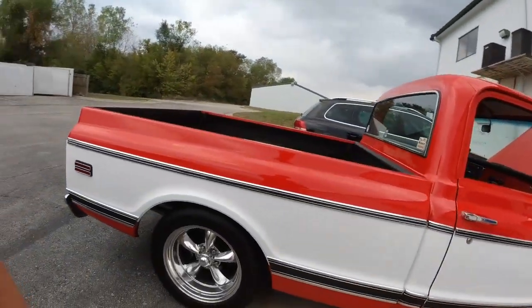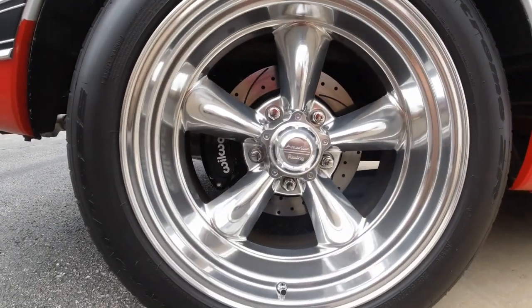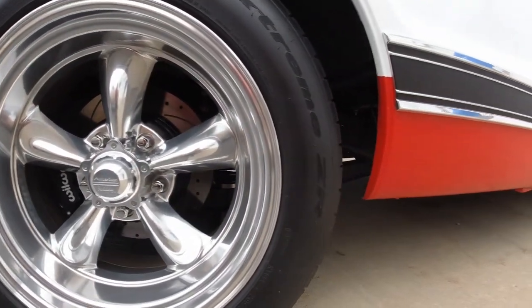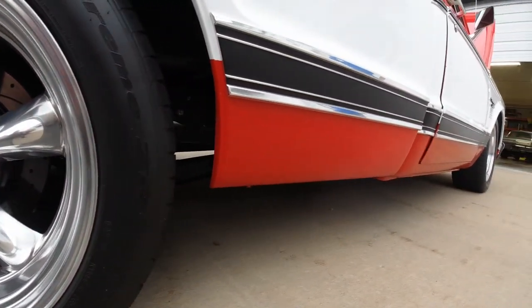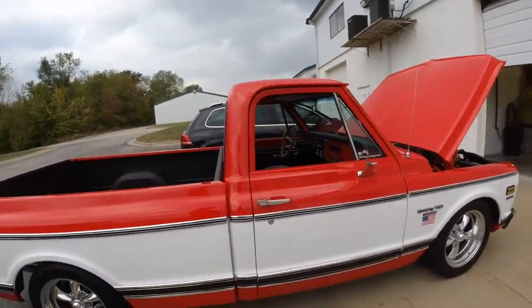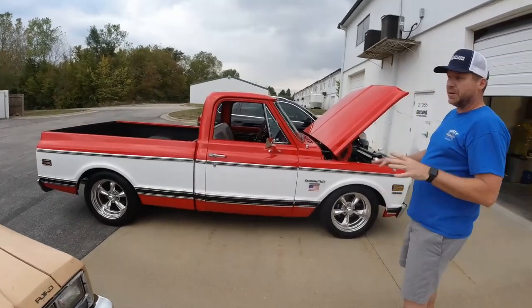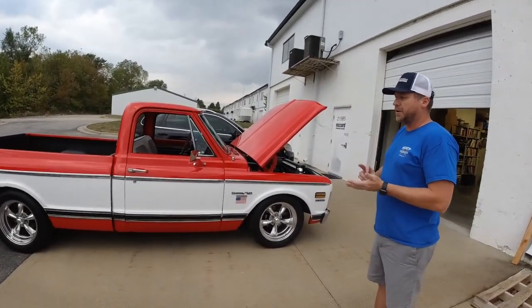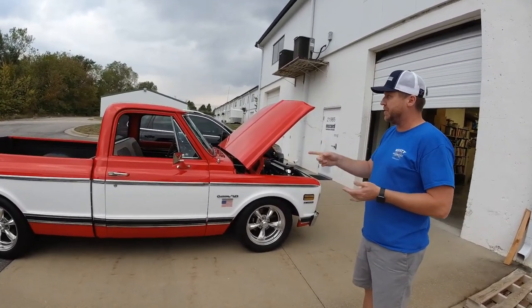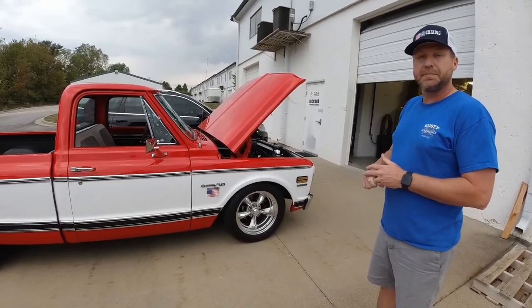It's four-wheel discs. What rear end do you have in this? It's a stock 12-bolt. This truck was originally a leaf spring truck, and I converted it to coil springs and truck arms. I actually bought a rear end from a '72 just down the road, and rebuilt it. It's got 3.73s with a posi in it.